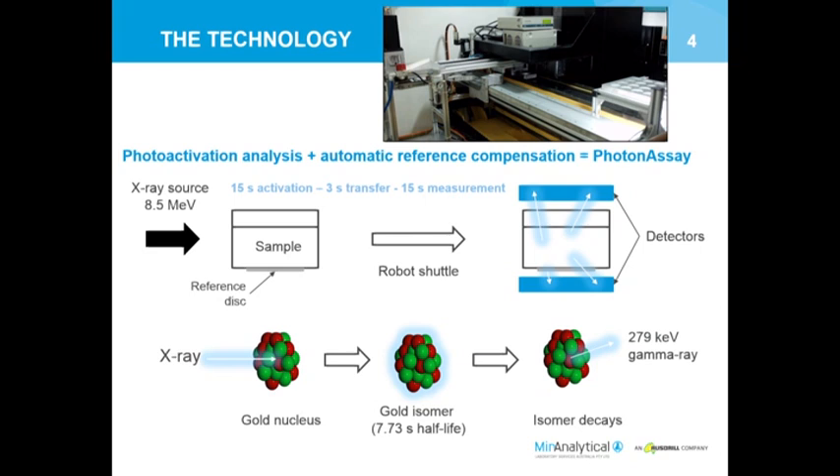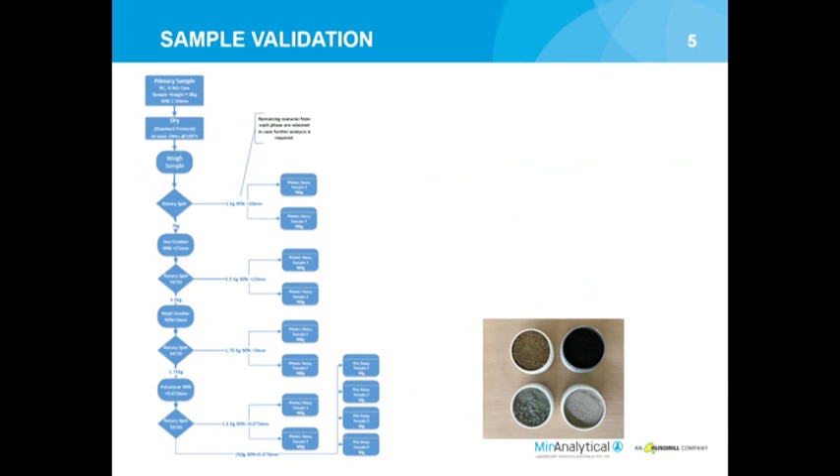There are a number of quality checks, making sure both detectors are receiving a roughly similar signal. It looks at the clarity of the spectra itself and checks that the two cycles have relatively similar information. Also, if there's a high background of other radiative materials like thorium and uranium, it won't analyze them - it will kick them out and say it can't do it.